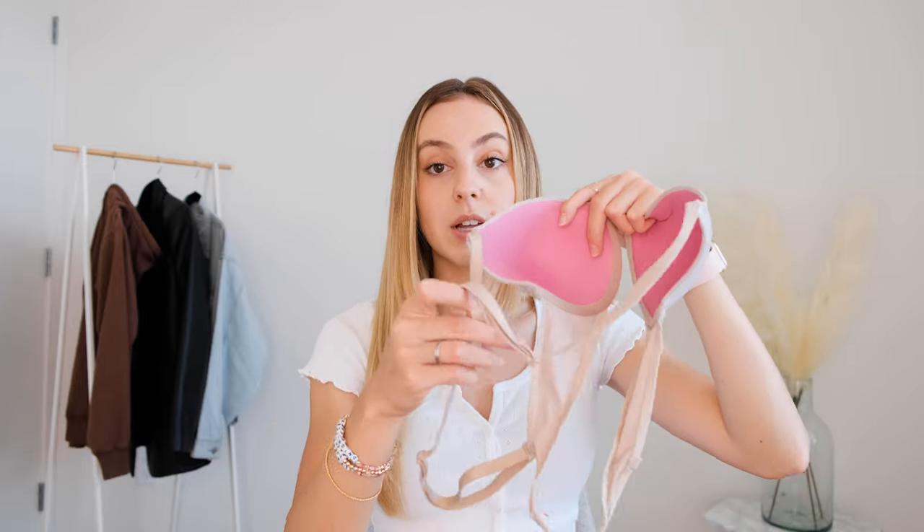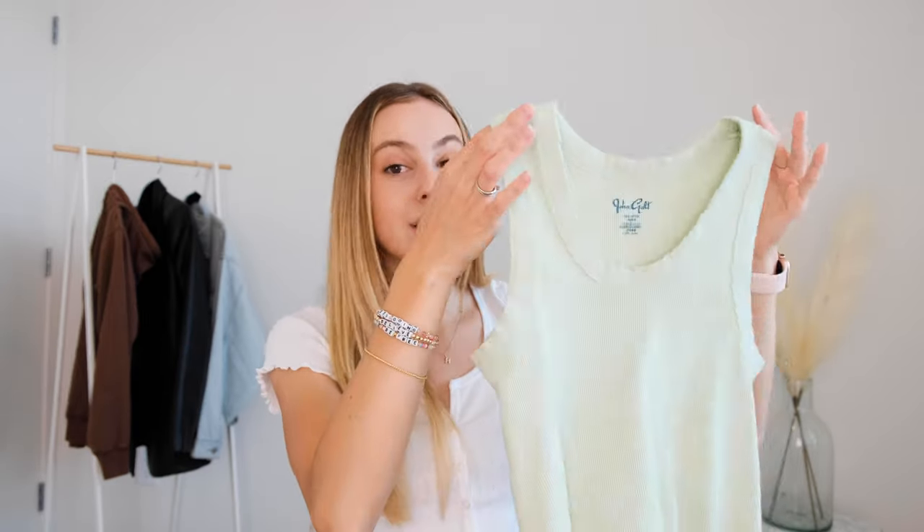Another great thing about this bra is that the straps in the back actually unhook. If you have a tank top where it's a little bit closer together and you would see the straps coming up on the side, you can actually cross the straps over from one side to the other — it will look something like this. This brings the straps up closer towards your neck so you won't see them, kind of like a racerback, and you won't see the bra straps at all.